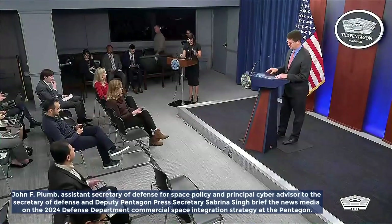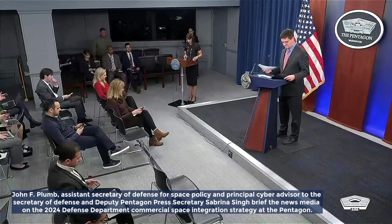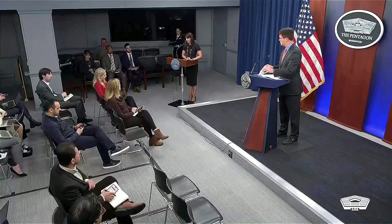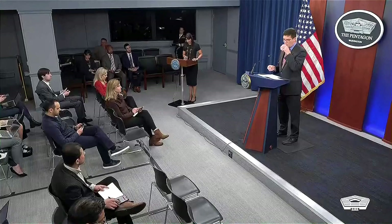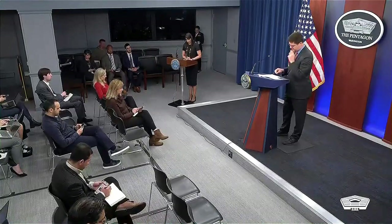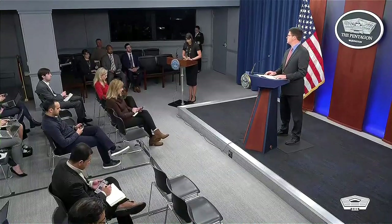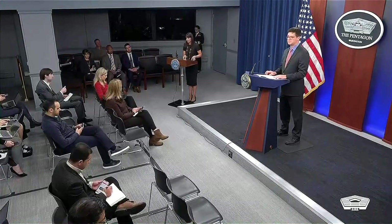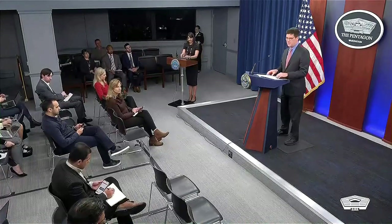Good afternoon. We have a guest today. Dr. John Plum, Assistant Secretary of Defense for Space Policy, is here to announce the release of the department's commercial space integration policy. Dr. Plum's space policy portfolio covers the strategic capabilities of integrated deterrence, space, missile defense, nuclear weapons, and countering weapons of mass destruction. Dr. Plum has some opening comments, and then we'll take a few questions. Following Dr. Plum's portion, I'm happy to answer a few news of the day questions.